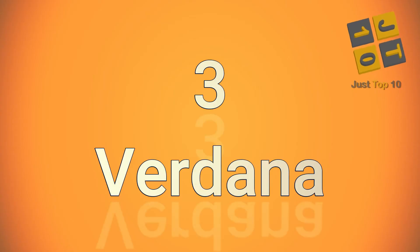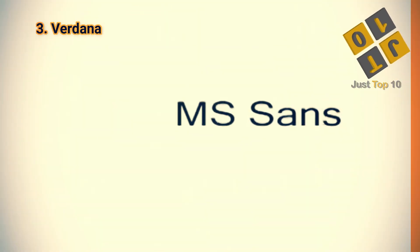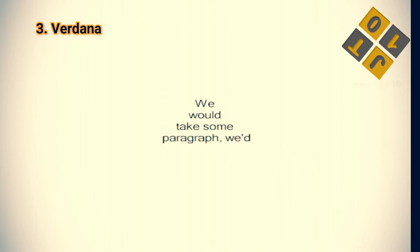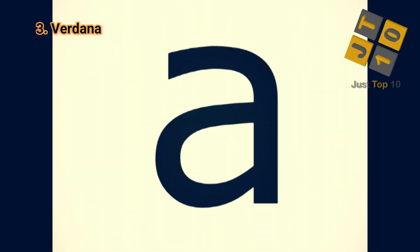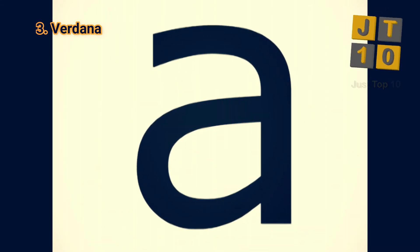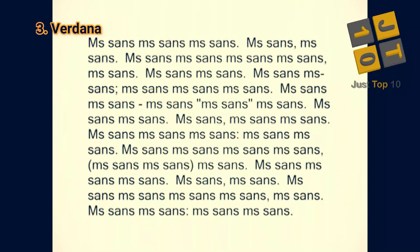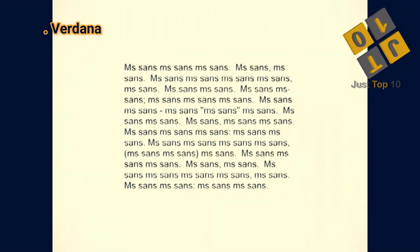At number 3: Verdana. Verdana is another Microsoft font, this time in the sans-serif family. In 1996, Microsoft wanted an alternative to Helvetica that was more legible on computer screens. It's become a solid choice for printing on paper as well. It has a larger set width and character spacing than Helvetica, and these qualities make it even more legible than Helvetica for fine print.